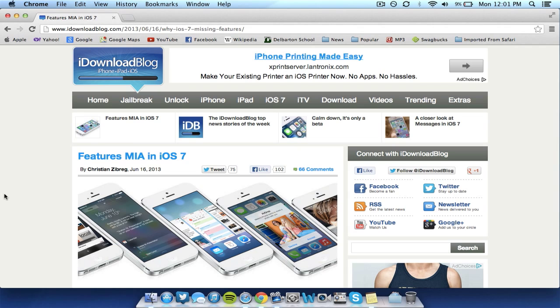Hey everybody. It's been one week since the release of iOS 7 at the Apple WWDC. Being an Apple developer, I've been reviewing iOS 7 for the past week on my device, so I figured I'd make a video of some bugs and features missing in iOS 7 that Apple will hopefully improve by the next few betas or by the final release in the fall.